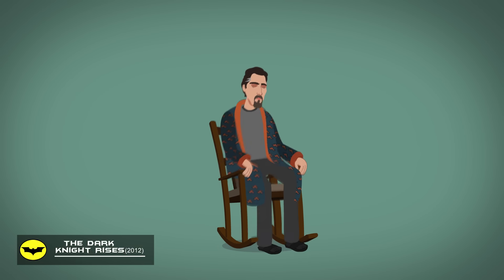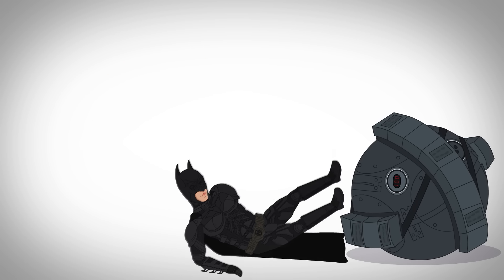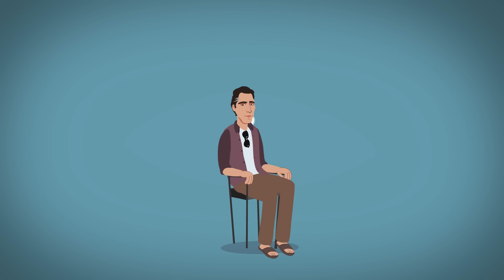That is, until he comes back in The Dark Knight Rises, wearing the same suit. Despite being badly injured, he saves Gotham from a giant bomb and promptly returns to his retirement.